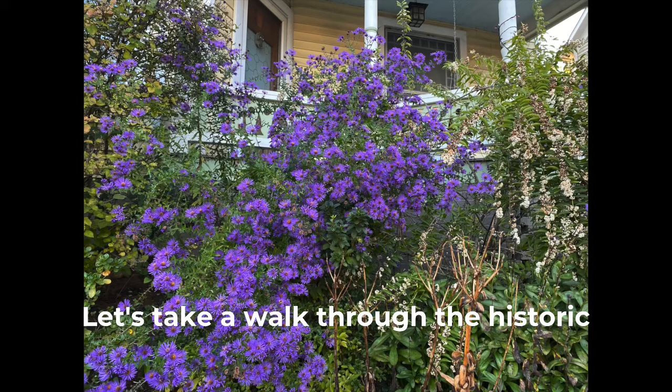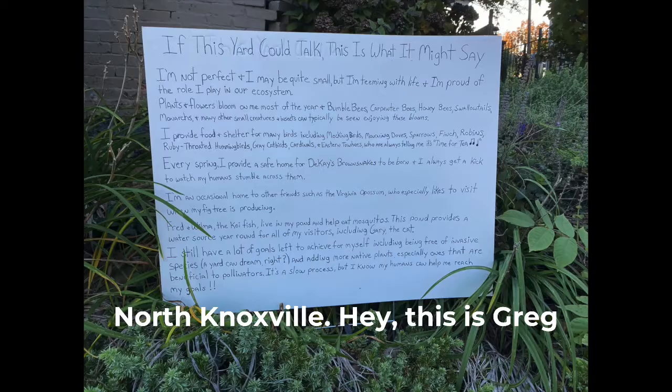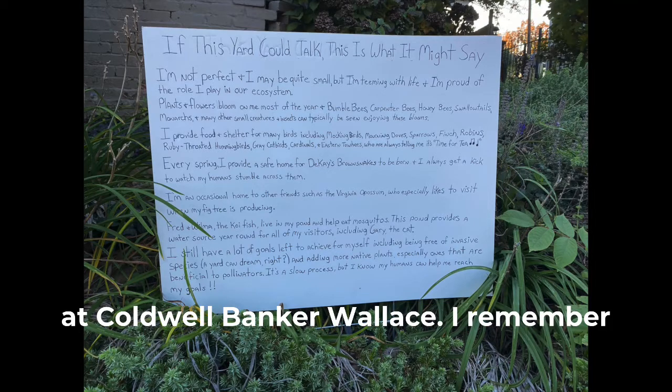Let's take a walk through the historic Forth and Gill neighborhood in North Knoxville. Hey, this is Greg McKay, your real estate advisor at Coldwell Banker Wallace.